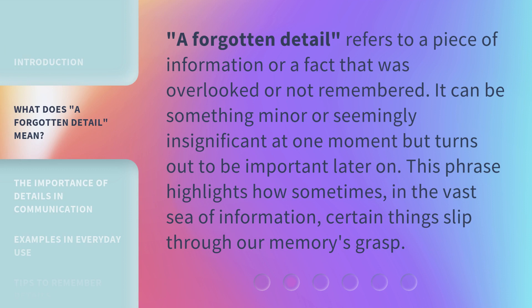A forgotten detail refers to a piece of information or a fact that was overlooked or not remembered. It can be something minor or seemingly insignificant at one moment but turns out to be important later on. This phrase highlights how sometimes, in the vast sea of information, certain things slip through our memory's grasp.